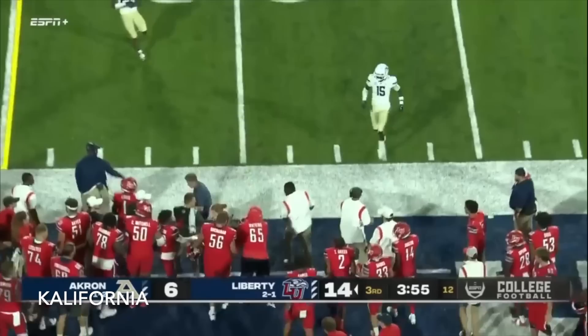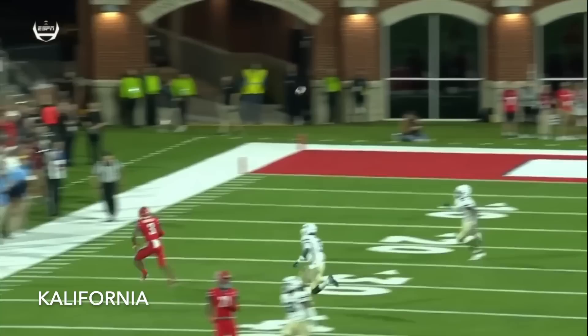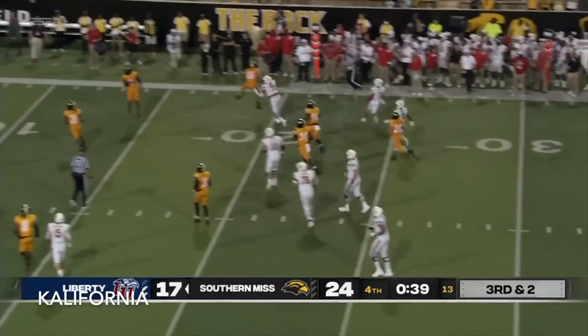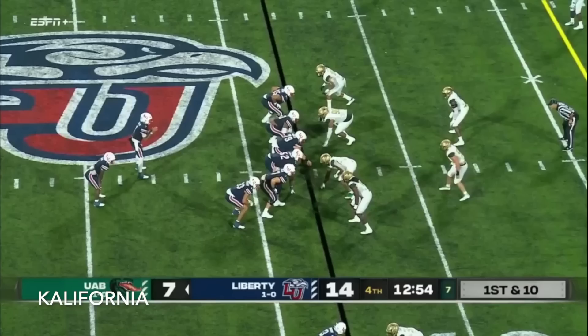They roll him out, throwing near the sideline — officials are gonna wave it off, trying to connect with DeMario Douglas, but they say he was not — this was not a catch. Though I think he had that. Salter on third and two, snap, blitz picked up, Salter wants to run and now he'll throw to the end zone — caught! Touchdown Liberty.